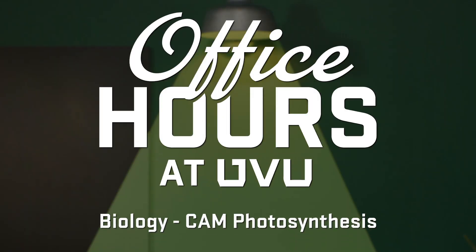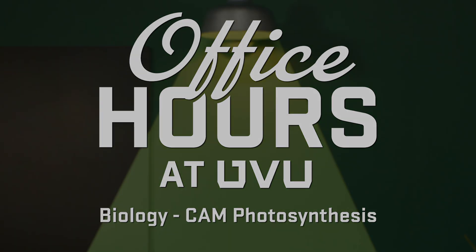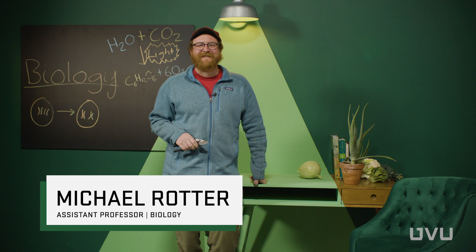Plants are able to deal with lack of water because they perform a special type of photosynthesis called CAM photosynthesis. Hi, I'm Mike Rotter, and I'm an assistant professor in biology here at UVU.